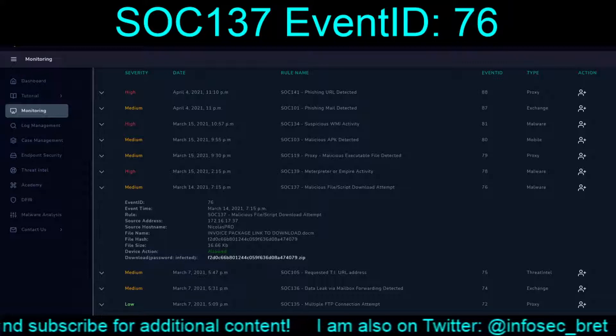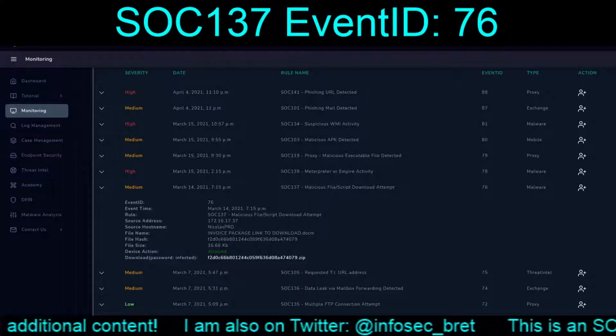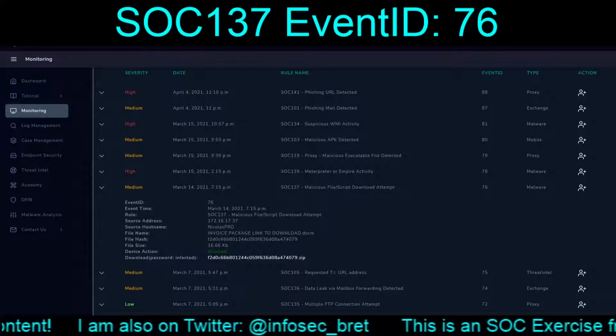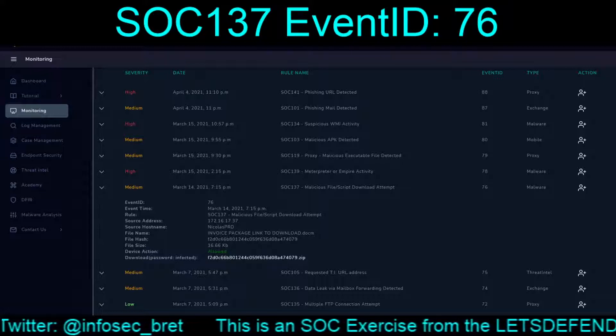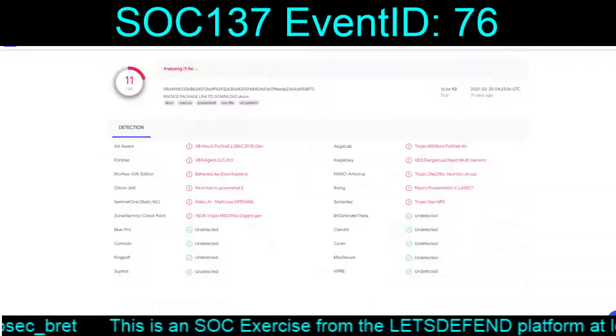It looks like we have a macro-enabled doc file — a .docm — whereas previously we were dealing with a macro-enabled Excel spreadsheet file. As per normal, I'm going to grab the hash and dump it into VirusTotal.